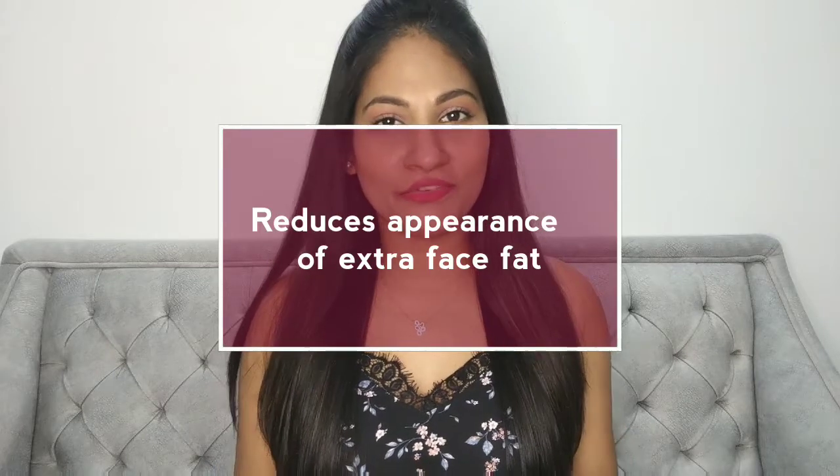The fourth benefit is it reduces the appearance of extra fat on your face. This one takes time, but because ice acts as a cold compress, it reduces swelling or puffiness around the eye area and also reduces face fat to a certain extent. If you incorporate this step into your daily skincare routine, you will definitely see results pretty soon.